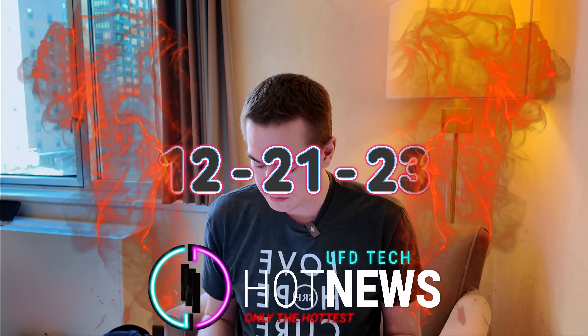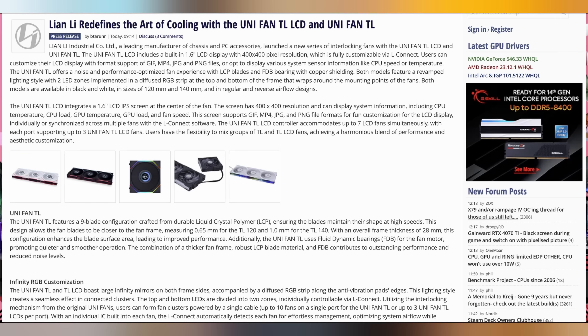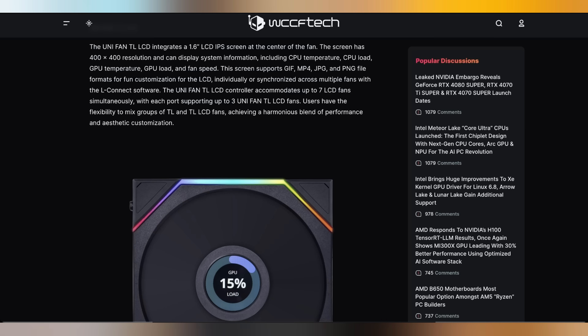It's Thursday, December 21st, 2023, and we're going to start off today talking about Lian Li finally launching their Unifan TL LCD Edition fans. These were showed off at Computex, where they have a 1.6 inch screen that's 400 by 400 resolution and can display a whole host of various different things, including GPU temperature, CPU temperature, all that kind of stuff.